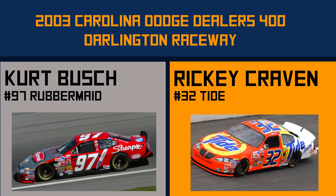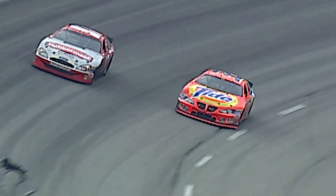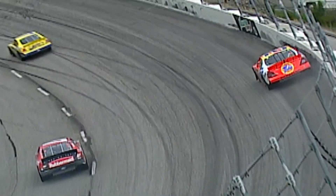Last but certainly not least is this beautiful finish between Ricky Craven and Kurt Busch at Darlington — a track we haven't mentioned yet. They're driving good. Four and get up alongside of him. Here he comes — who's going to get off? He's got him this time. It's going to be a drag race. They touch. Craven got him. What a finish — have you ever seen anything like that?